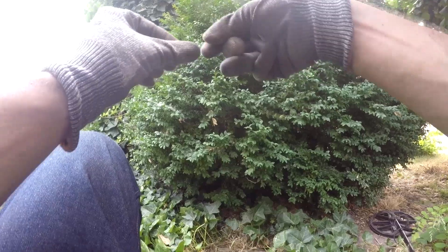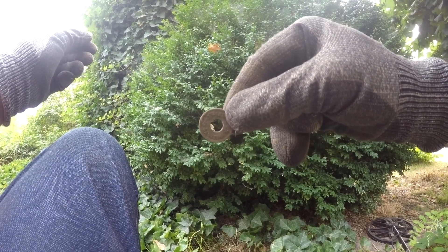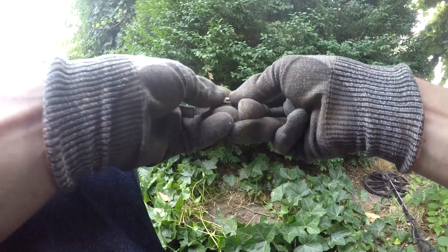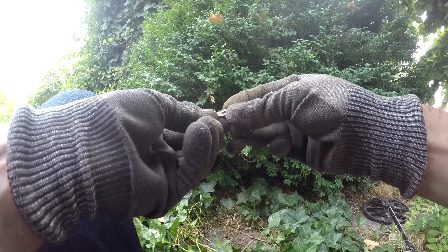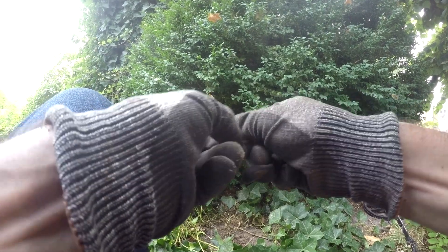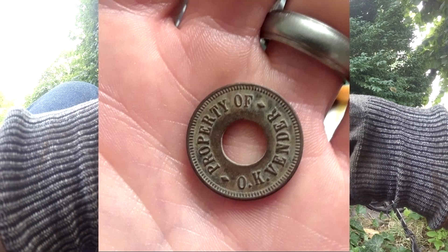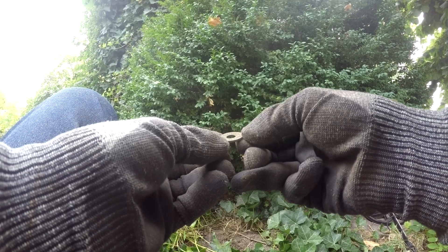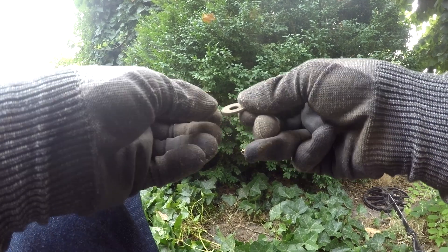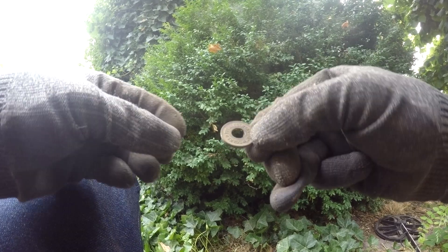Hey guys, check it out — I just found a trade token. I'm pretty positive it's not a washer. It's a trade token for sure. It says 'loaned for amusement only, property of OK vendor.' Interesting — that's pretty cool. It looks old; they don't make tokens like this anymore. I'll research this and put a link in the description on what it is. All right guys, on to the next hole.